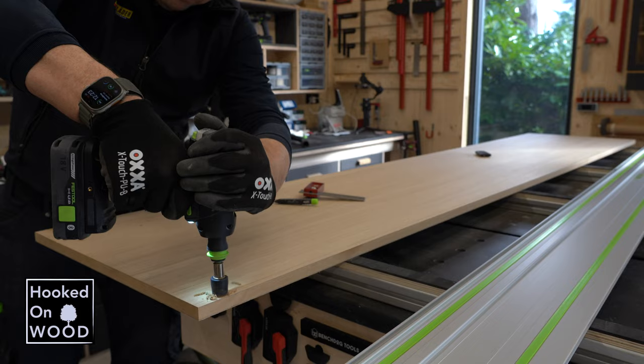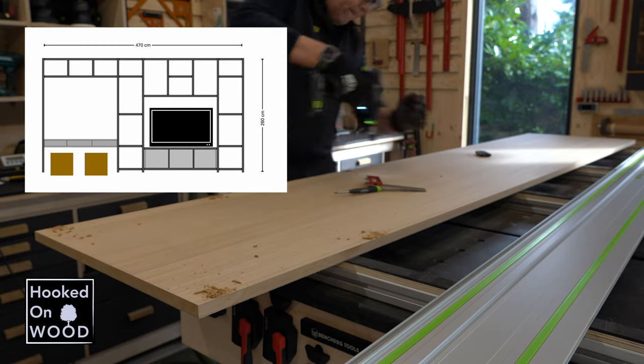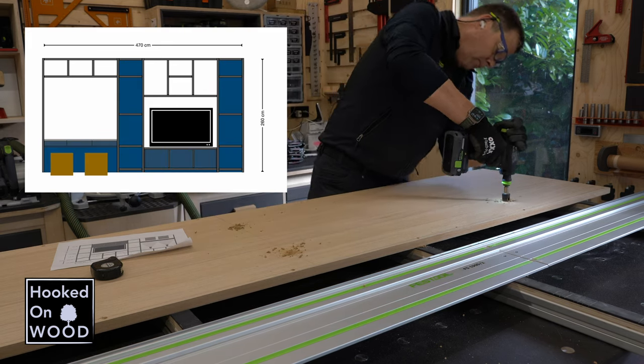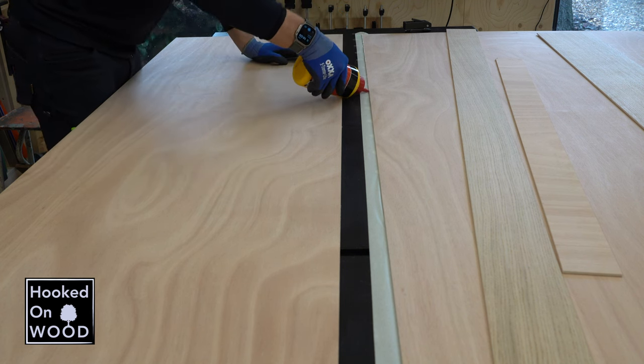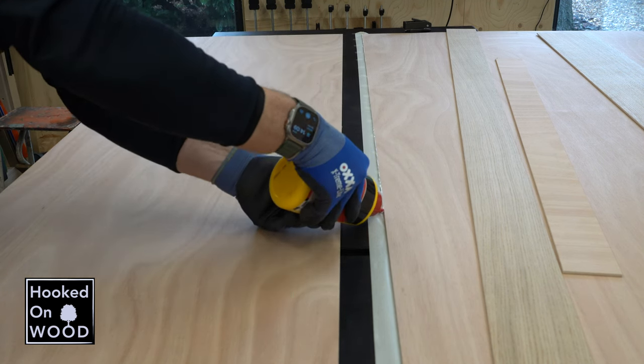Wat rest was het maken van de achterwand. En de achterwanden voor het smalle gedeelte heb ik gemaakt met 19mm MDF. En deze elementen moeten zorgen voor stevigheid. En de achterwand bij het tv-gedeelte en dat van het bureau gedeelte heb ik gedaan met 4mm multiplex.